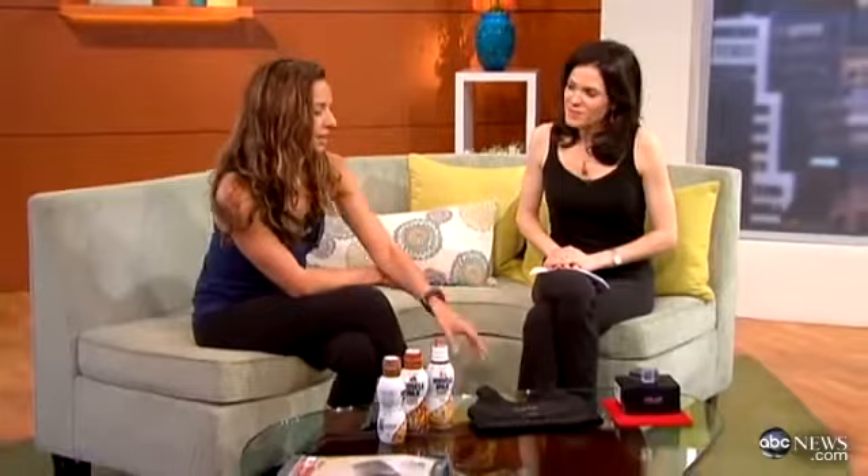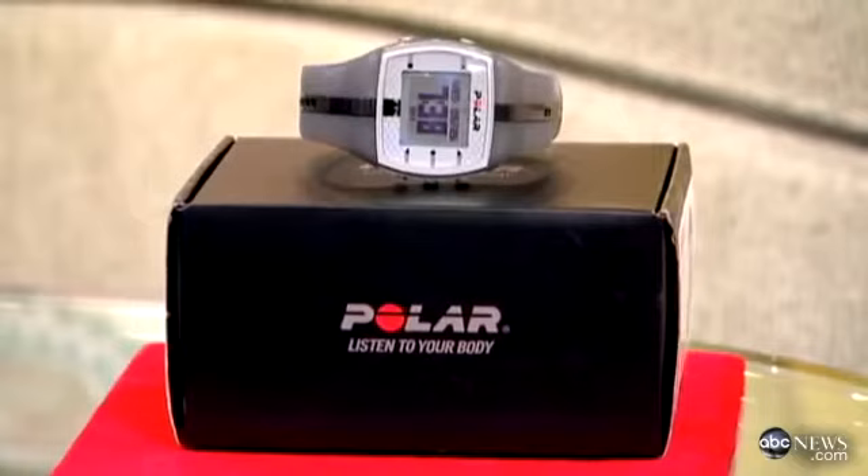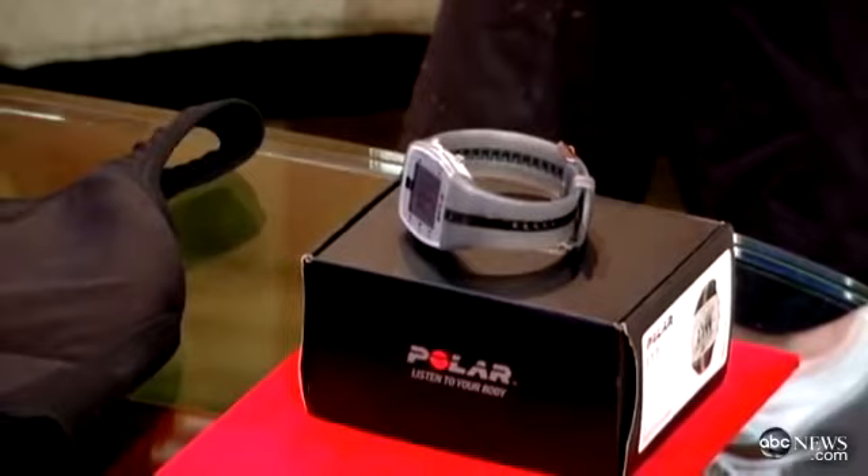The first thing I wanted to talk about was the Polar heart rate monitor. I'm actually wearing one right now. I wear mine throughout the day because it really makes your workouts as efficient as possible — it tells you exactly where you're supposed to be within your maximum target heart rate. It also counts your calories, so you don't want to just use sweat as your guesstimation that you're working hard enough. You want to be accurate.